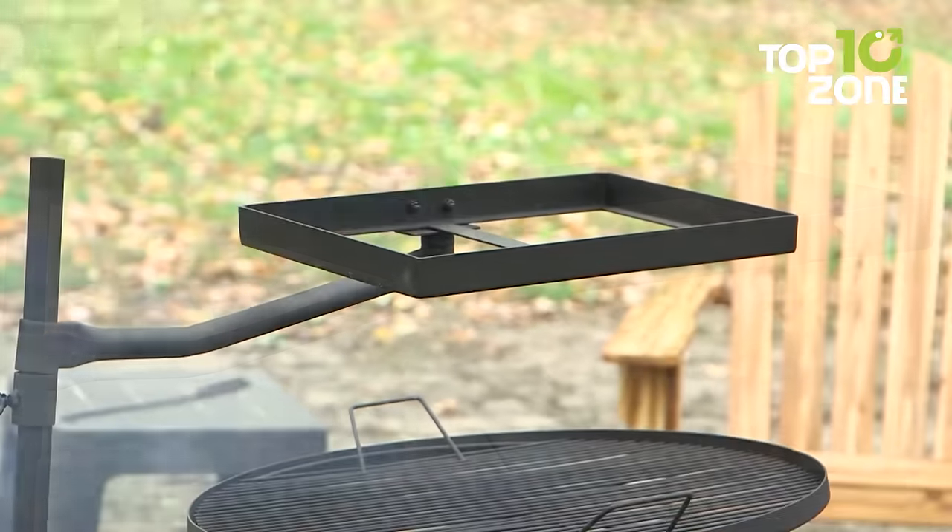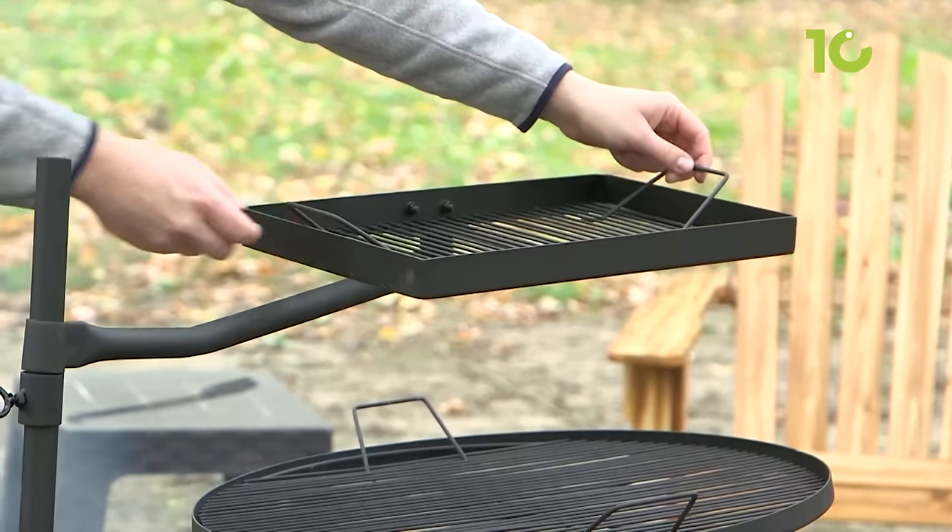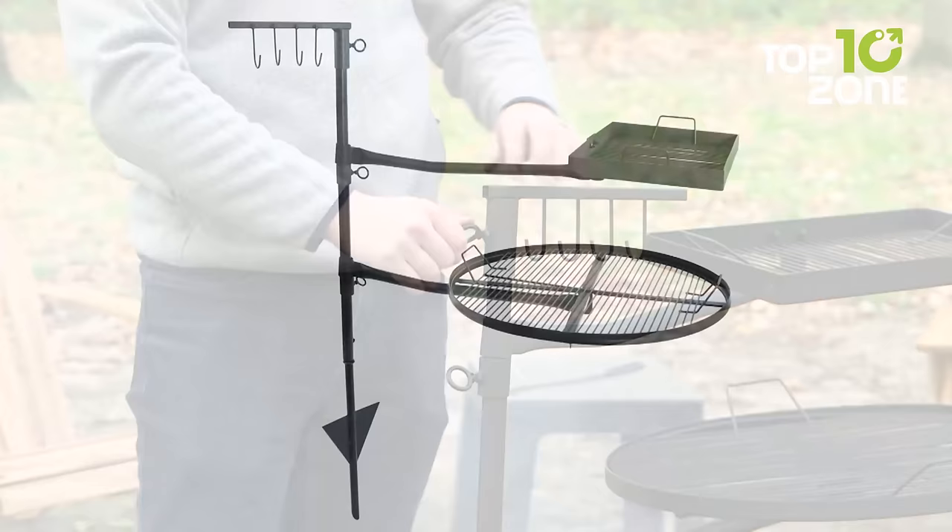This dual grill is installed into the ground for permanent backyard use or works with the included stake base for camping.